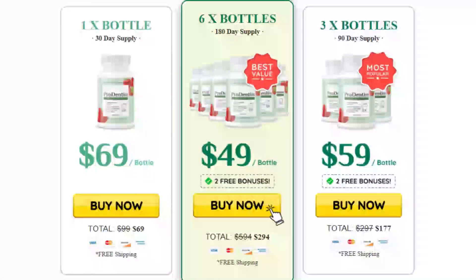Proprietary blend of four plants and minerals: Inulin, Malic acid, Dicalcium phosphate, Spearmint, Peppermint.